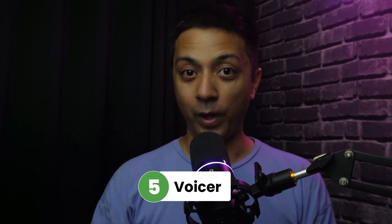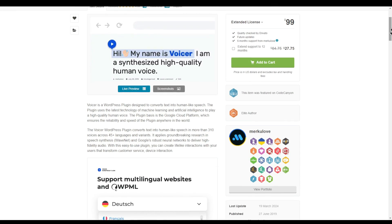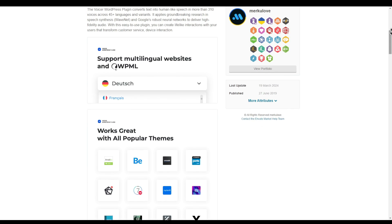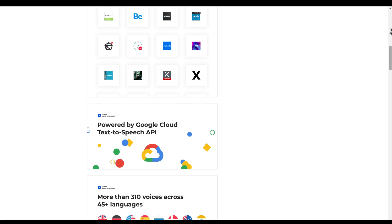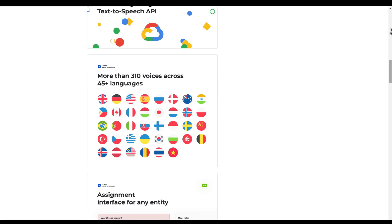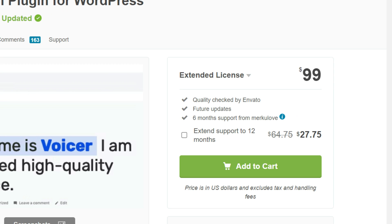Number five in our list is Voicer. The Voicer text-to-speech plugin for WordPress is a cutting-edge tool designed to convert text to human-like speech using the latest machine learning and AI technologies. Built on the Google Cloud platform, this plugin ensures reliability and speed globally. With over 310 voices available across 45-plus languages and variants, Voicer leverages advanced speech synthesis like WaveNet and Google's Neural Network to deliver high-fidelity audio, enabling users to create engaging and lifelike interactions on their website. It's a premium plugin that you can buy from the Invento Marketplace.